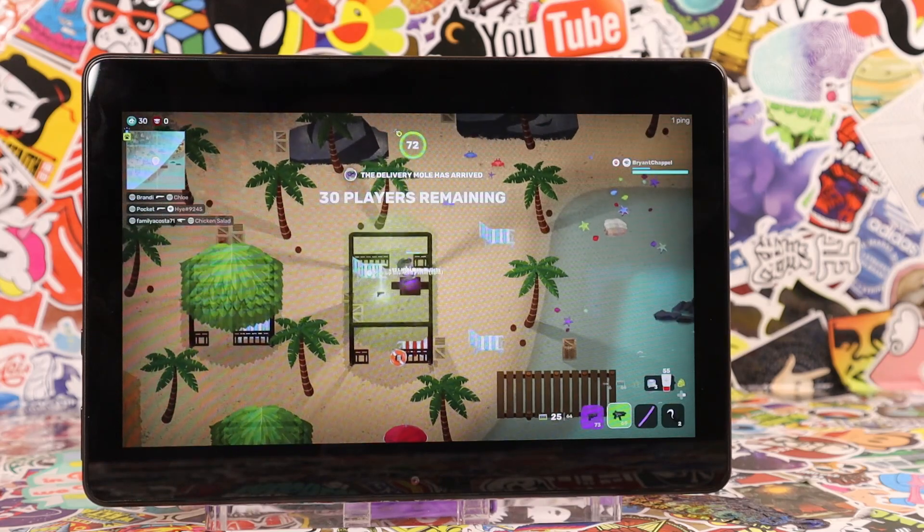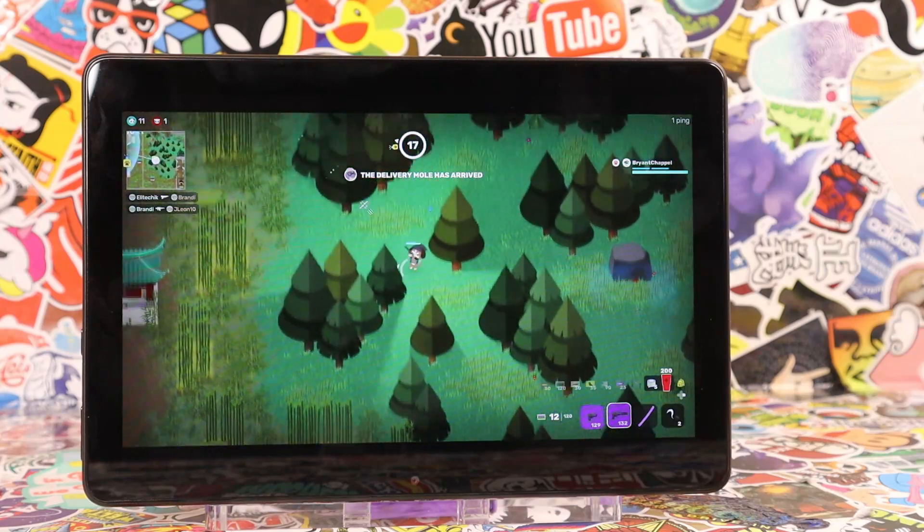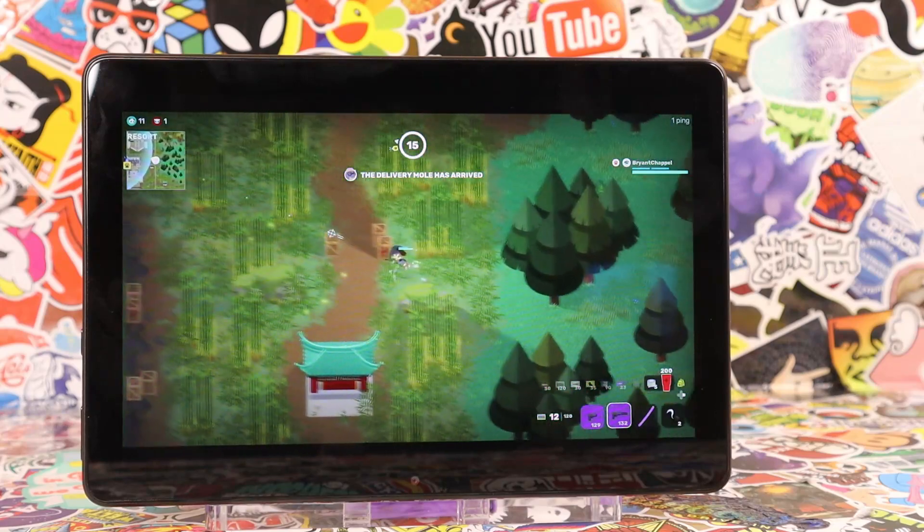this $100 tablet can access many of the games that I like to play. And I don't need to buy a $500 console or a $1,000 PC to run them.